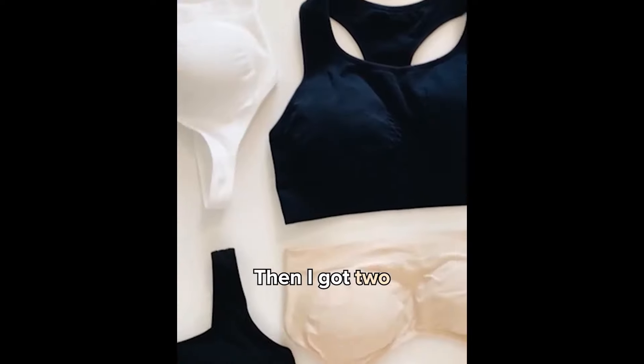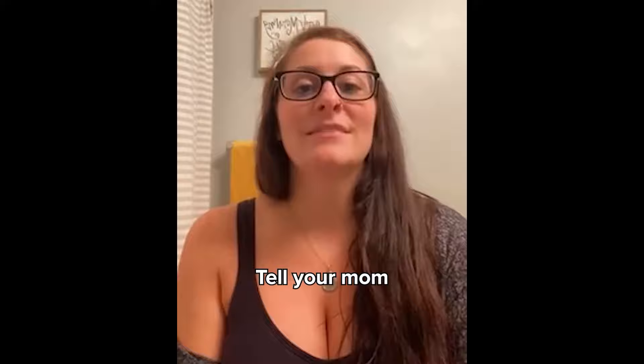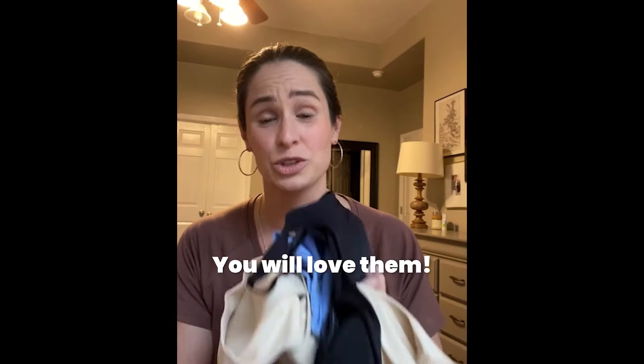I started out with buying one, then I got two, now I have five. A hundred — just kidding. This is literally all that I wear now. Go get you one. Tell your mom, tell your sister, tell everybody. You will love them.